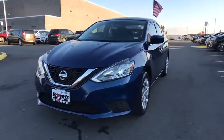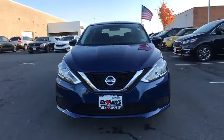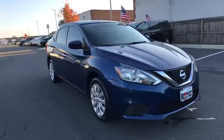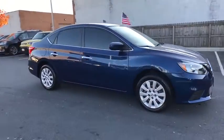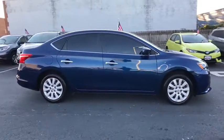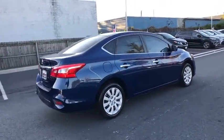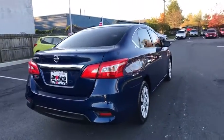Make a great choice today with the 2016 Nissan Sentra. With its spacious and versatile interior and stellar fuel efficiency, the Nissan Sentra is the obvious choice for anyone who wants to enjoy a stylish and comfortable ride. This vehicle has less than 25,000 miles.